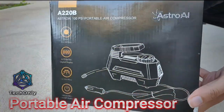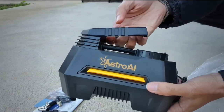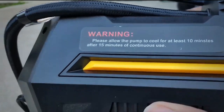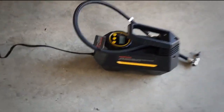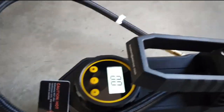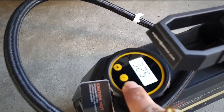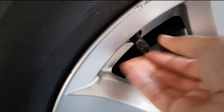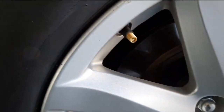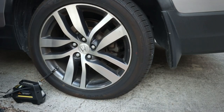As a driver, one of the worst things that can happen is getting a flat tire while on the road. But there's a gadget that can pump up your car's tires in just a few minutes. This compact and portable air compressor is easy to store in your car trunk so you can always have it on hand. With its easy-to-read digital gauge, you can set the desired pressure and monitor tire pressure in real time. The Astroi Portable Air Compressor can inflate a tire from flat to full in just a few minutes.